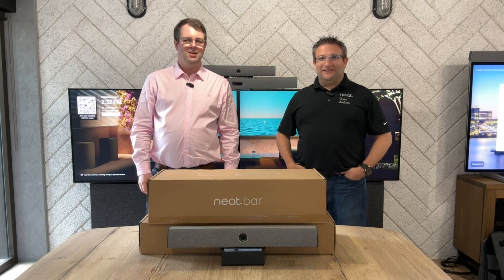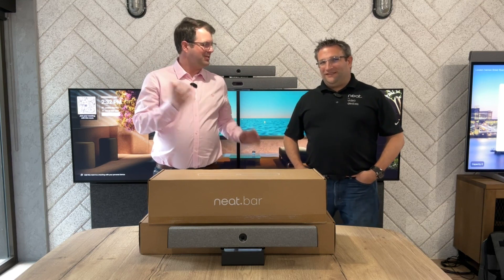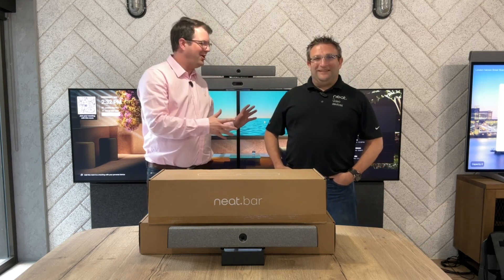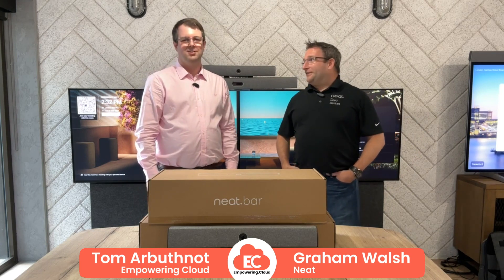Hey everybody. I am in the NEAT office in London with Graham. I've done quite a few videos with Graham, so he probably doesn't need an introduction. But for the few people that don't know who you are, Graham, do you want to introduce yourself? Yeah, thanks Tom. Graham Walsh, Global Product Specialist for our alliances team.